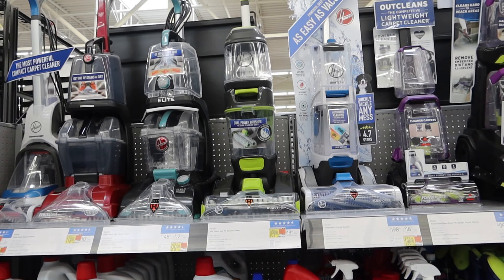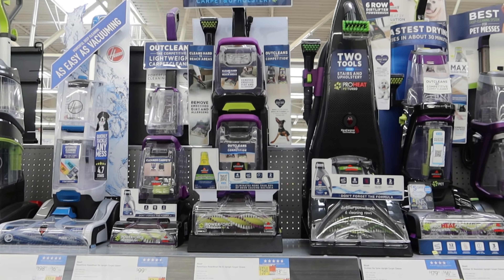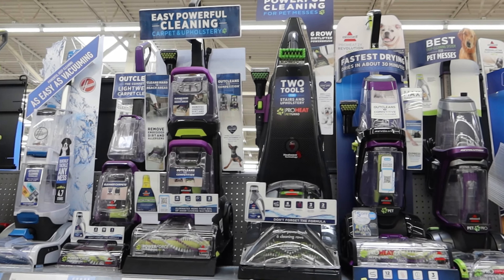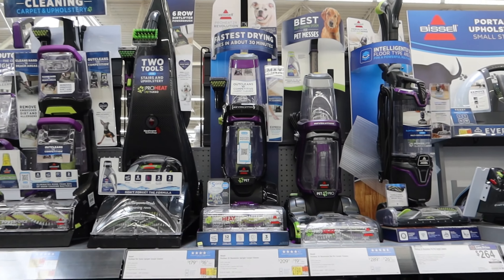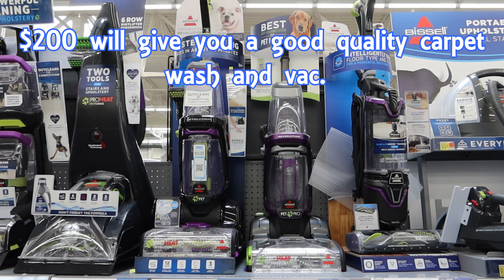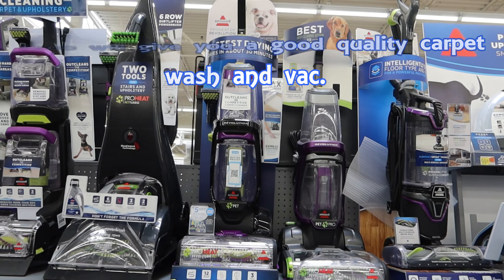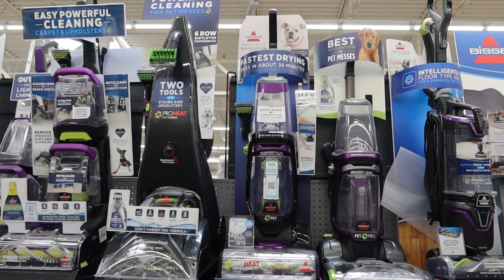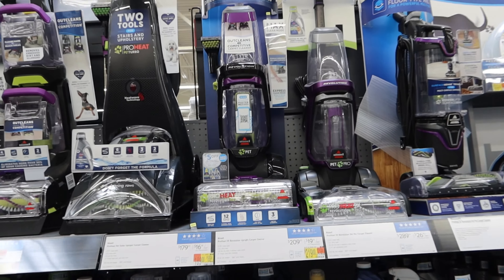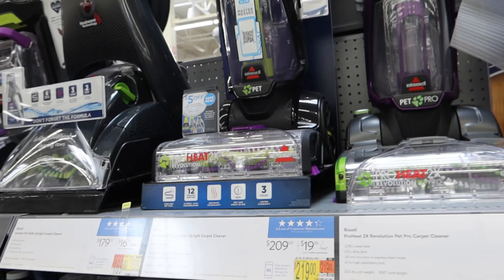So we're looking at a number of different Hoovers there, and then we move into Bissell — they have a really big range in America. They start at $99 and you seem to need about $200 to get something towards the top of the range. They sound like they've got really good vacuuming ability as well as the washing, and it says it dries in about 30 minutes. For any carpet shampoo, particularly that one with the multiple heads for pets, that is very impressive.